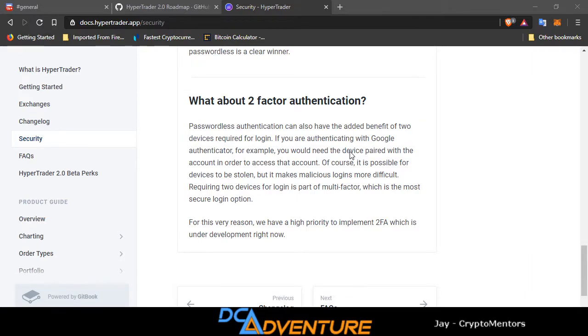Passwordless authentication can also have the added benefit of requiring two devices for login. If you're authenticating with Google Authenticator, for example, you would need the device paired with the account in order to access the account. Of course, devices can be stolen, but it makes malicious login more difficult. Requiring two devices for login as part of multi-factor authentication is the most secure login option. For this very reason, they have a high priority to implement 2FA, which is currently under development.